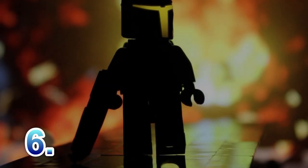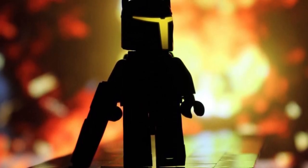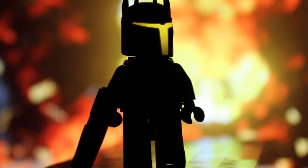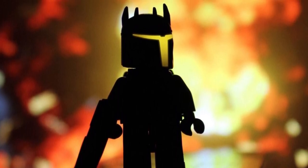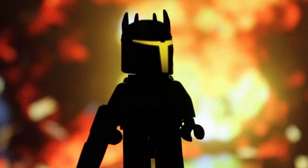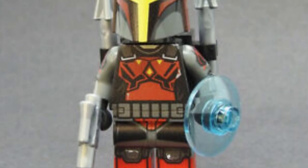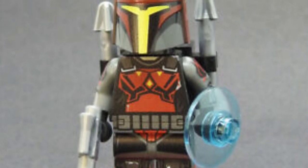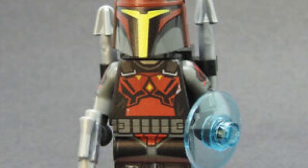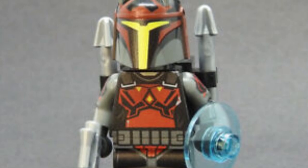Number six is Gar Saxon to counter Bo-Katan. We fell in love with his awesome-looking armor in Season Seven of the Clone Wars and customizers instantly got to work when they saw it. He's possibly the coolest-looking Clone Wars villain short of General Grievous or Maul, and definitely the coolest original Clone Wars villain. He would come with a jetpack and sniper rifle — possibly a new mold — and probably a new helmet mold or attachment to the current Mandalorian helmet.